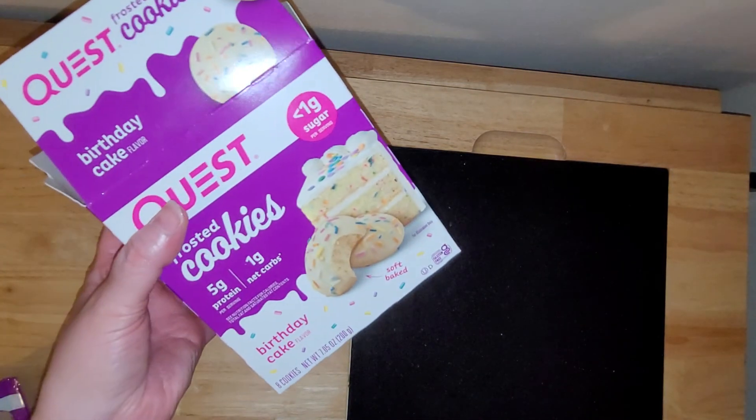Final verdict: would I buy these again? Yeah, I would, and I actually will. I'm curious to see what the chocolate is like, so I'll definitely be buying those. I found these at Target — I'm sure they probably have them at Walmart too. I happened to be going to Target and happened to see them, and they looked really, really good.